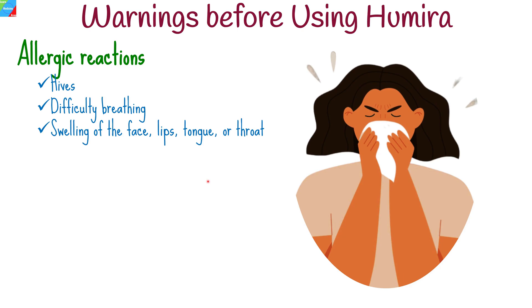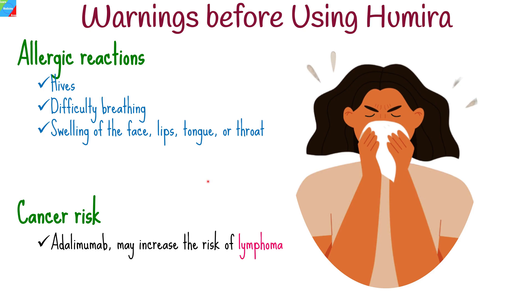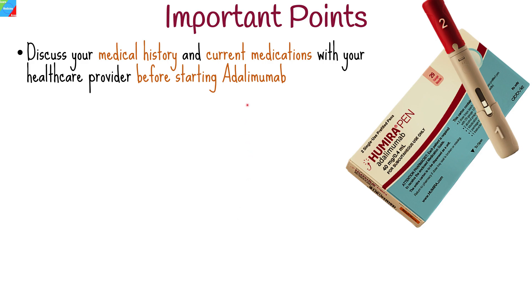or swelling of the lips, tongue, or throat, seek immediate medical attention. TNF inhibitors, including adalimumab, may increase the risk of certain cancers such as lymphoma. It is important to discuss the potential risks and benefits of adalimumab with your healthcare provider. It is crucial to thoroughly discuss your medical history, current medications, and any concerns with your healthcare provider before starting adalimumab treatment.